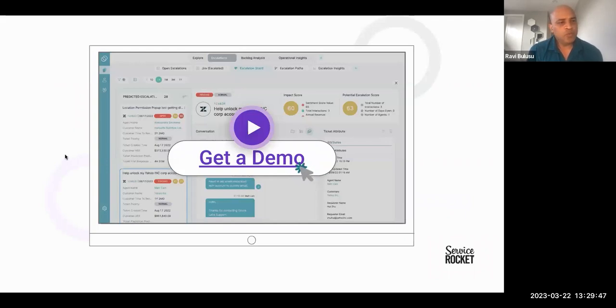If you want a demo, you can go to our website and click on the demo link to get a demo of the product.